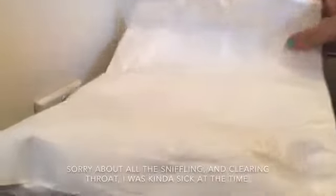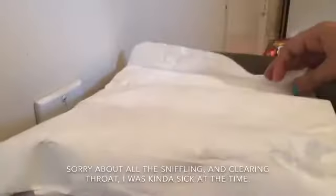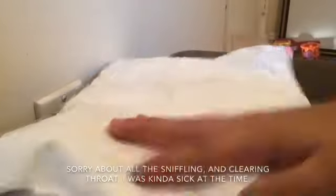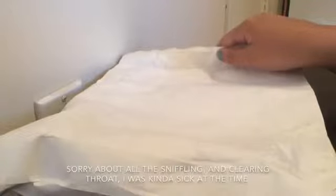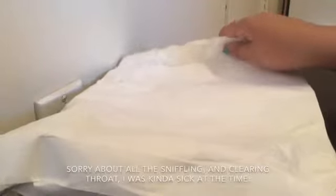Okay guys, so today I have an LPS from eBay that I've been wanting for like forever. And yeah, so I'm going to open it and let's get started. Oh my gosh, I'm so excited. I've been wanting this LPS so badly.